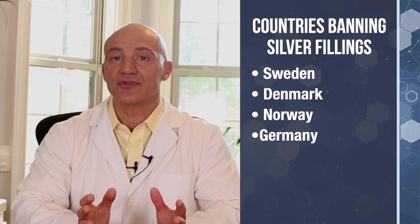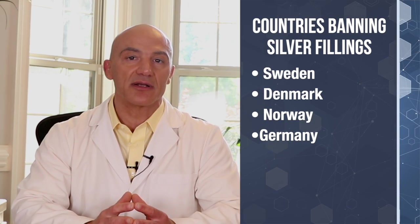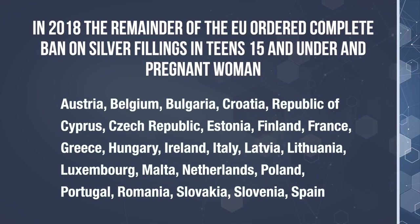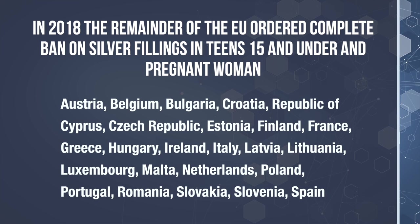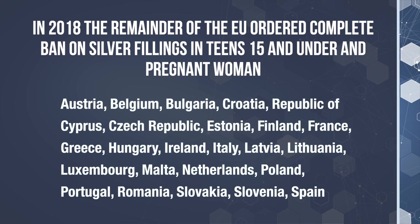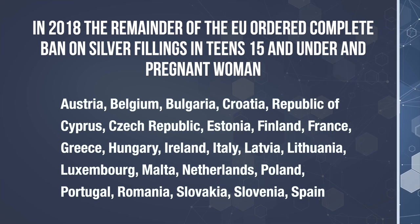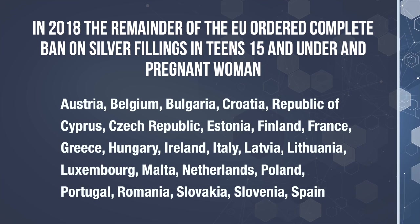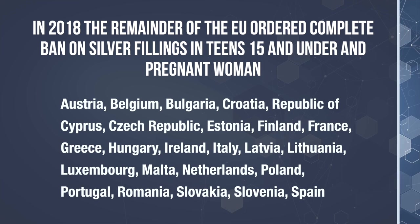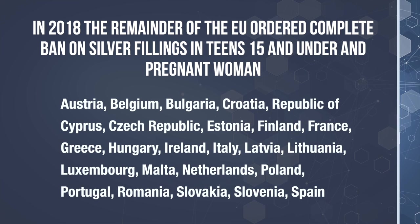Another source of mercury comes from silver fillings in your mouth, also known as dental amalgams. These cause significant health issues, and many countries like Sweden, Denmark, Norway, and Germany have actually banned the use of these fillings. In 2018, the European Union implemented a complete ban on mercury silver fillings in teens under 15 and in pregnant and nursing women. It's important to have these fillings removed, because mercury can do serious damage to your kidneys, liver, and your immune system.